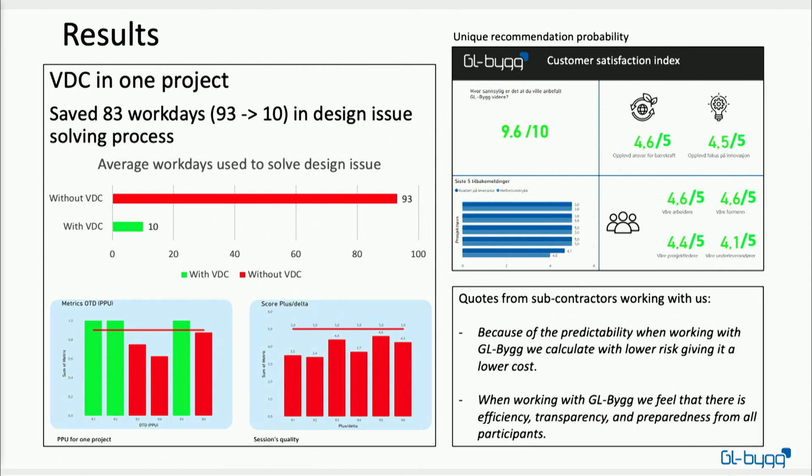Maybe the most important result for us is the customer satisfaction index shown in the top left. We send out a survey to all our clients every time we finish a project, asking how they experienced the delivery — our workers, project managers, and whether they would recommend GL Big. The score of 9.6 out of 10 represents whether clients would recommend us to another client, measured across about 20 projects since we started scoring. So I guess we must be doing something right.